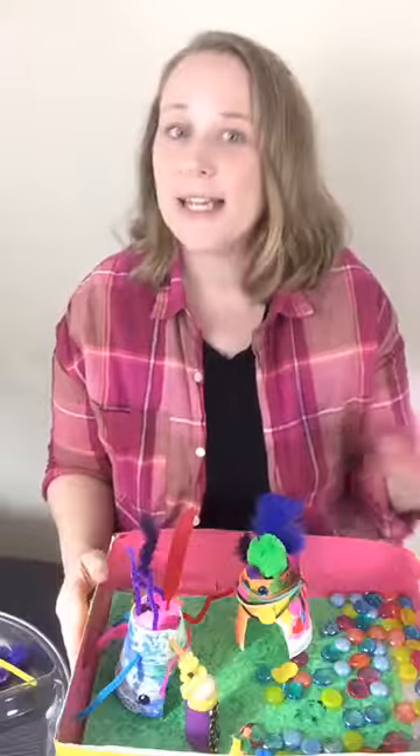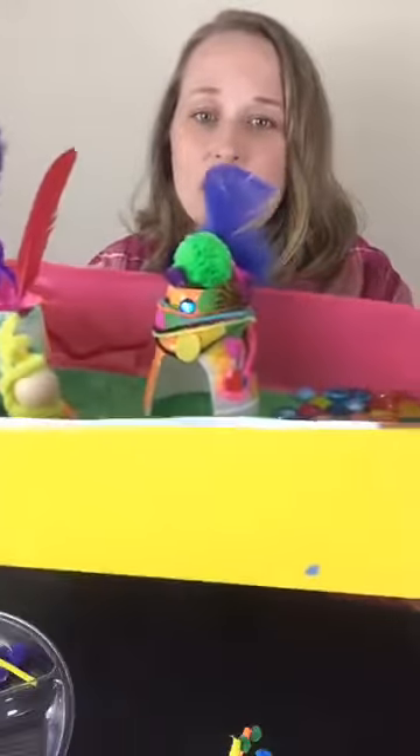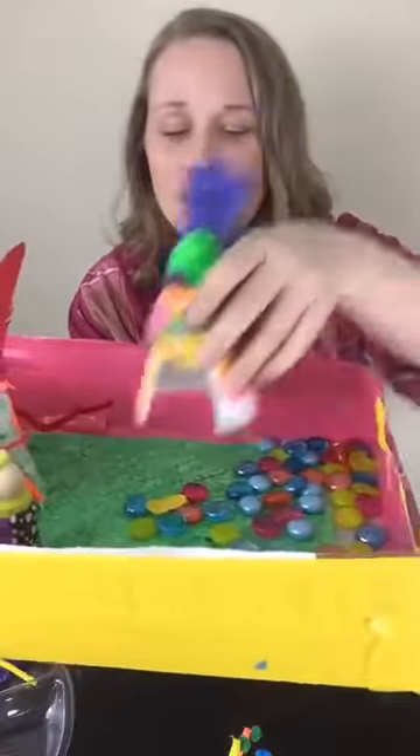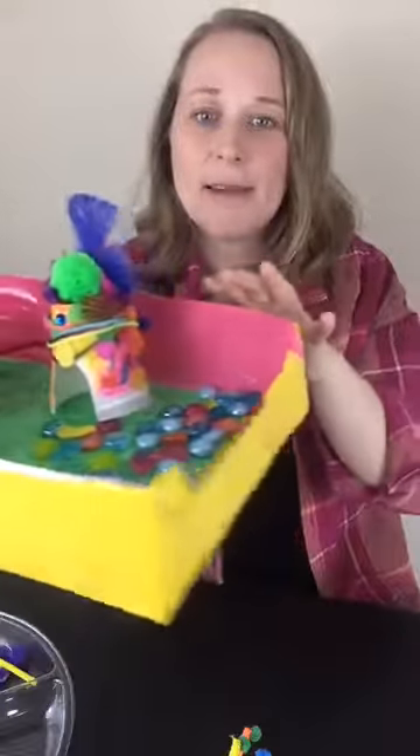What is unique about the Whos that live in Whoville is that they are teeny tiny — they live on a speck of dust. So there's lots of imagination that can go along with this activity, great for getting those creative thinking skills going. Let me show you how we built our version of Whoville. We first just took a cardboard box — as you can see, it was a cereal box.